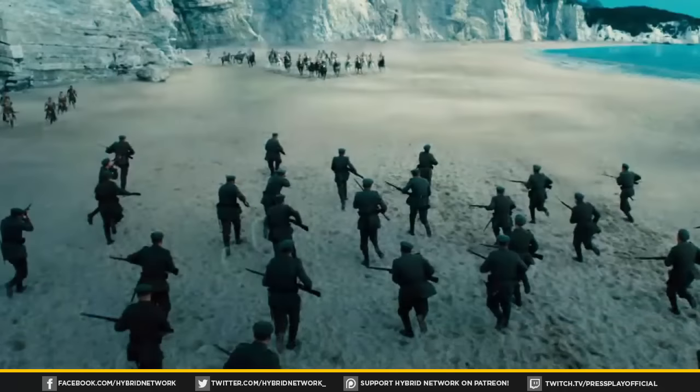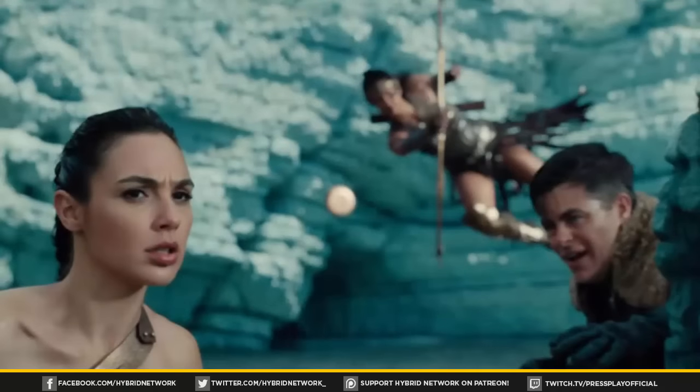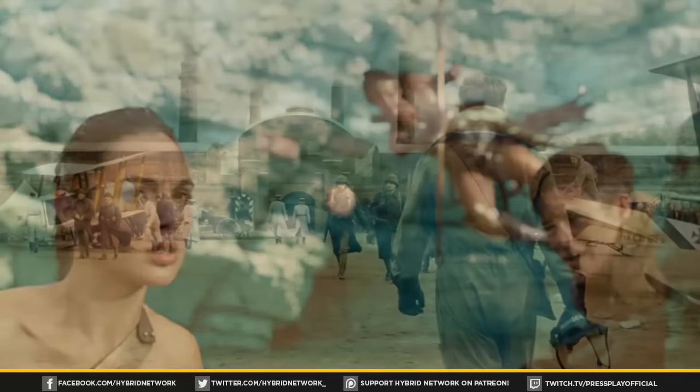The next shot is of the Germans storming the beach to get Steve Trevor after he crash-lands, and the Amazons fight them — getting their first glimpse of projectile firearms. Then we see Steve Trevor and Diana following the trail of a bullet as it flies through the air and hits one of their Amazon warriors. They use this bullet-time thing a couple of times in the trailer; I'm not really a big fan of it because it seems a bit outdated, though it does look a little cool here.